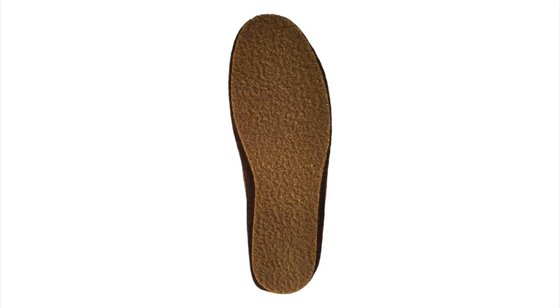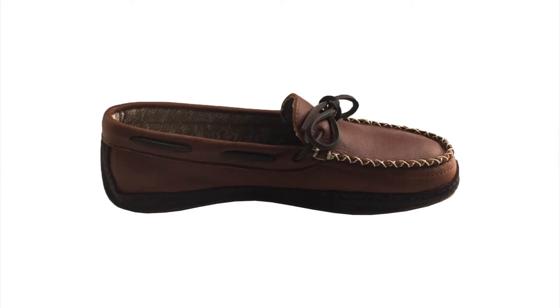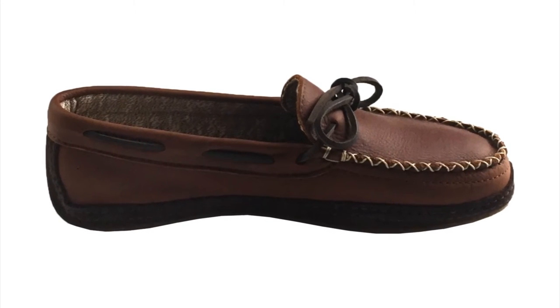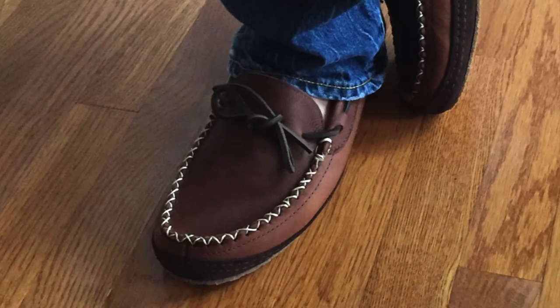We carry men's sizes 7 through 15. These men's moccasins are handcrafted by a Canadian company called Alfred Cloutier, manufactured in Quebec City, Canada.